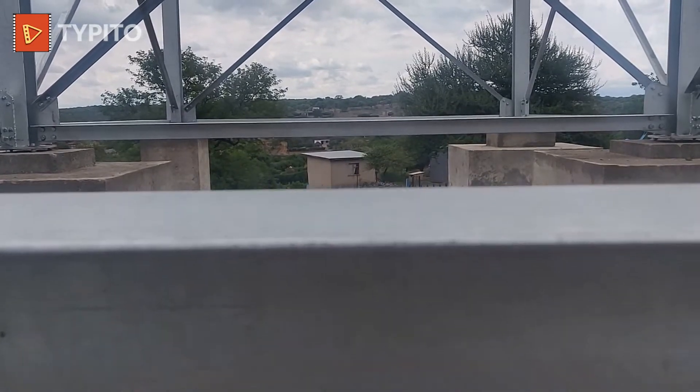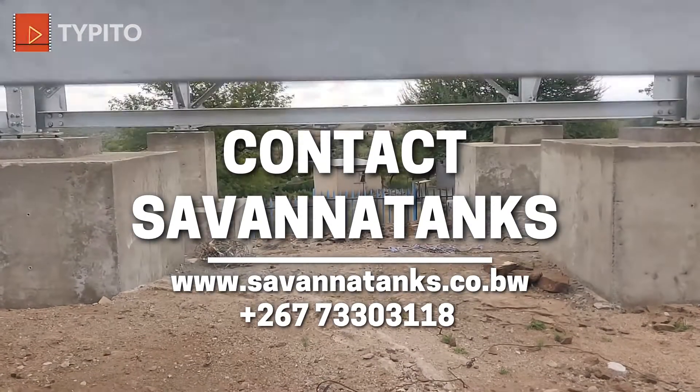Visit us at www.savannatanks.co.bw or WhatsApp us.